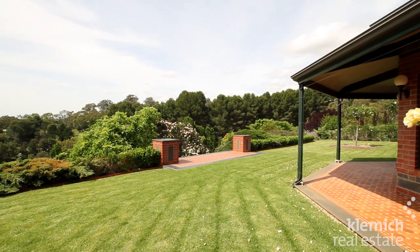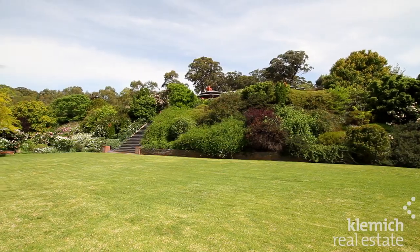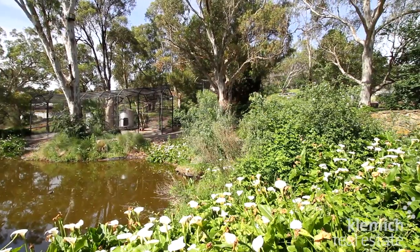The grounds are breathtaking, with a combination of natural vegetation, sweeping lawns, hedges, exotic trees and wonderful roses. Plus a magnificent bird aviary, stone bridge and pond.